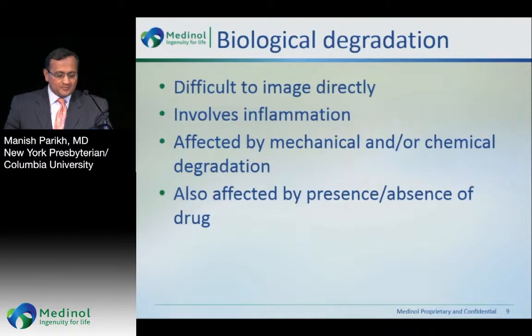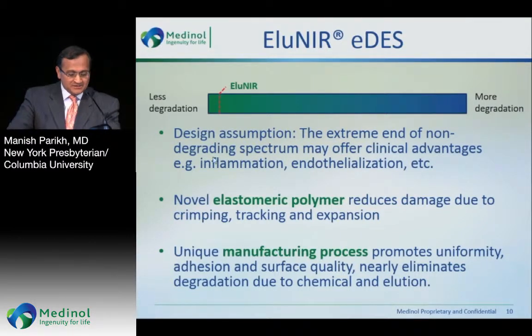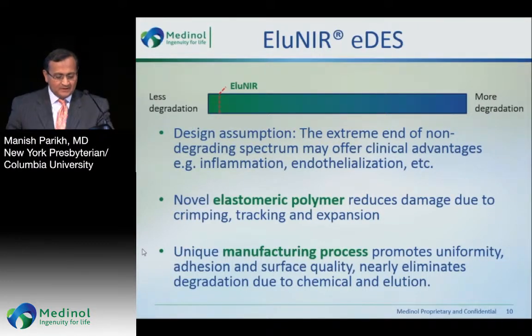The Bioneer linear drug-eluting stent's design assumption is the extreme end of the non-degrading spectrum, and may offer clinical advantages with reduction in inflammation and improvement in endothelialization. It features a novel elastomeric polymer which reduces damage due to crimping, tracking, and expansion. As Yoram pointed out, there's a unique manufacturing process which promotes uniformity, adhesion, and surface quality, and nearly eliminates degradation due to chemical and elution.